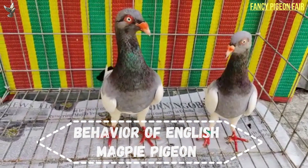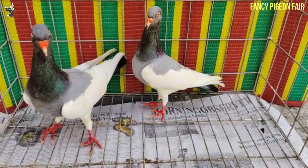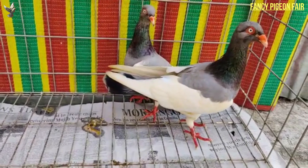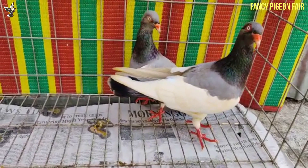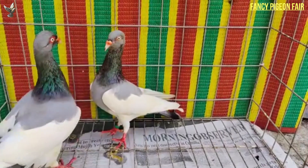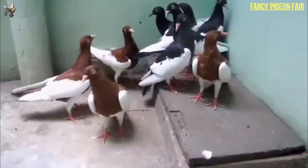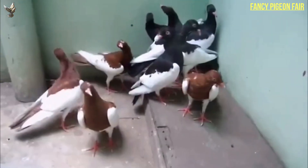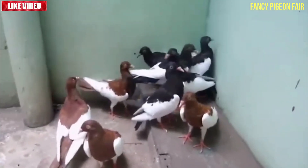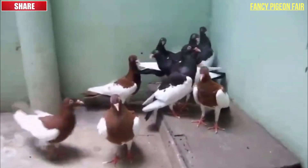The English Magpie pigeons are known for their calm and docile nature. It is the reason they are such a popular breed choice for many pet pigeon enthusiasts, including absolute beginners. These birds are quite social and tend to get along pretty well with other breeds of birds. You can easily mix them with other breeds without worrying about conflicts coming up from the pigeon side.